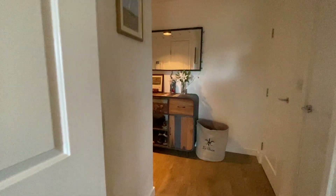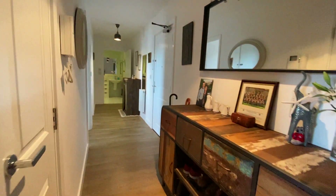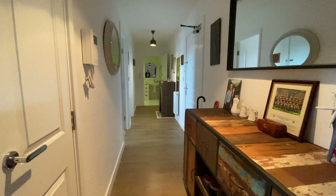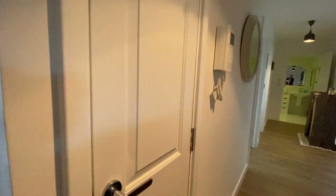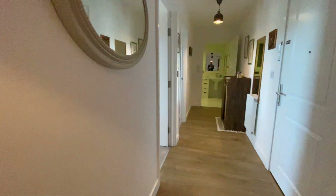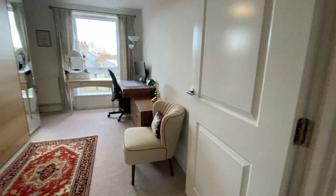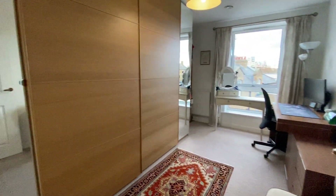Showing you through to the hallway — just off on the side here you've got two good-sized storage cupboards. Nice long, actually very wide hallway. Another storage cupboard just here, and we've got video entry. Bedroom 2 is just here.